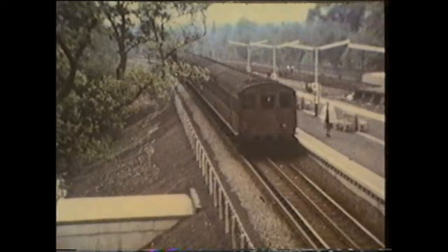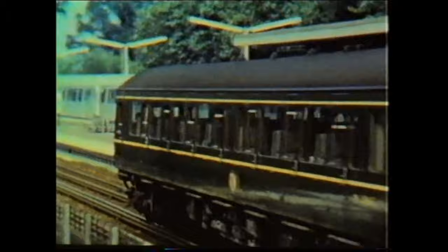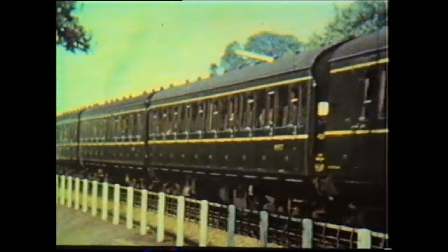Time was running out for locomotives such as number 7, Edmund Burke, as new A-Stock was being delivered to replace them. Diesel multiple units started to appear on Marylebone suburban services in January 1961 and took over completely from the 18th of June 1962.